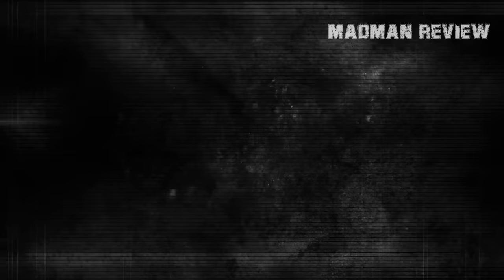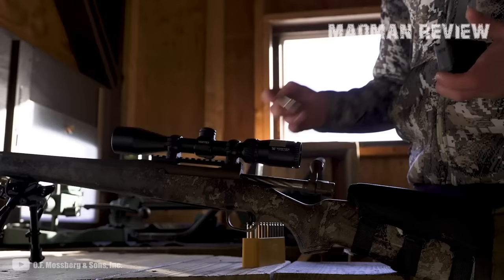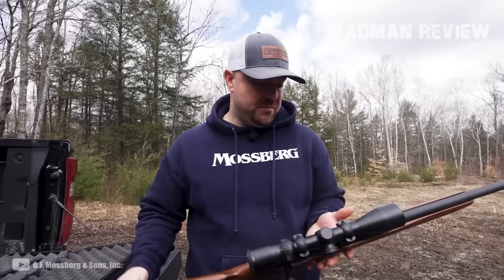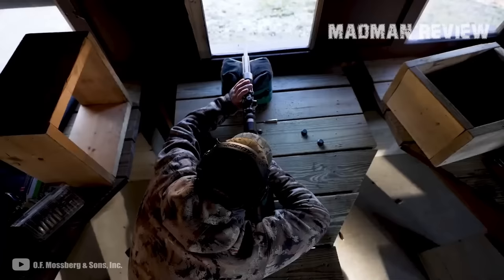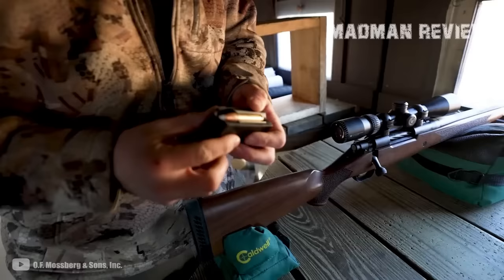Number 2, the Mossberg Patriot. This rifle is super reliable and very lightweight. It comes with a walnut stock and an adjustable trigger. The barrel is fluted and button-rifled, and it is free-floating and features a spiral fluted bolt. That makes it a fantastic rifle, especially when considering its price point below $600. You can have it in different chamberings and configurations, including the .375 Ruger.